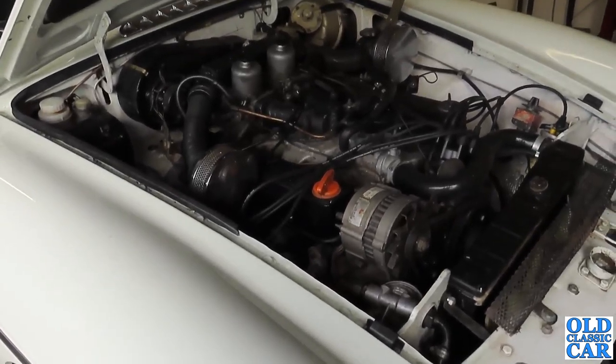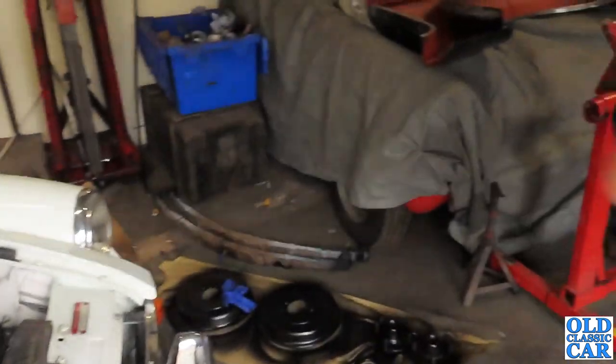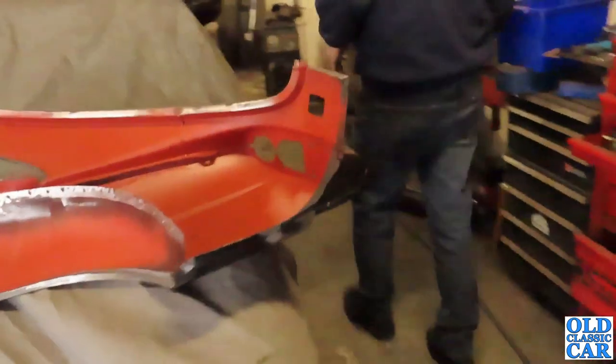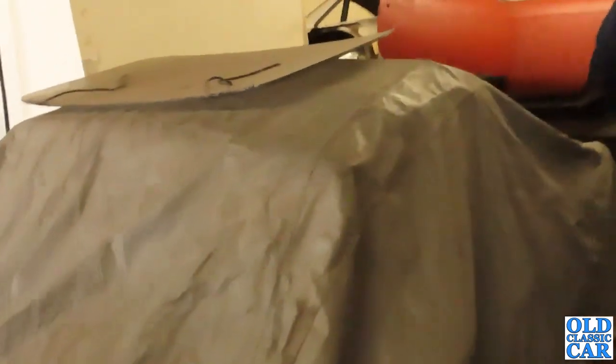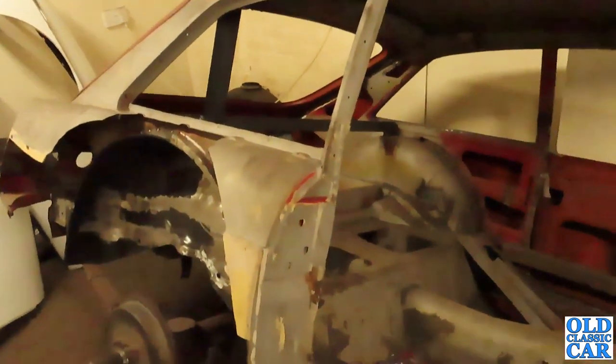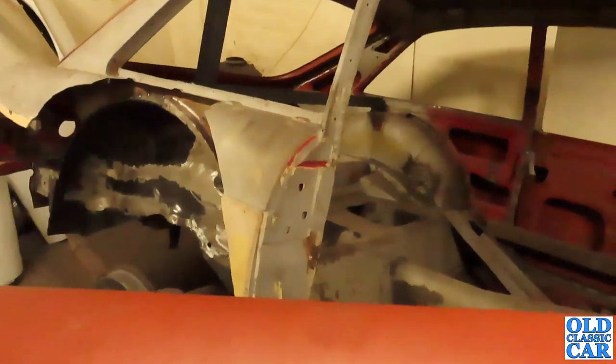That's really interesting - we'll get some of them under there. And presumably that's a Midget under there. And then round here's a little bit of work. So we've got a work-in-progress MGB GT - cells, flaws, wings - in the front wings.